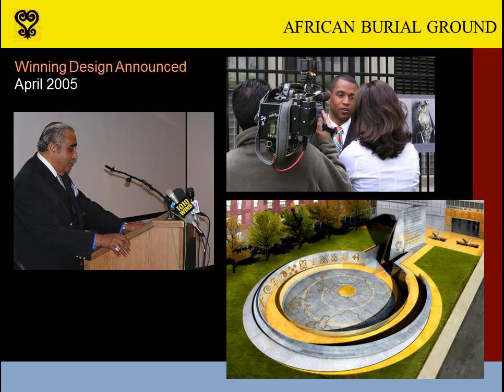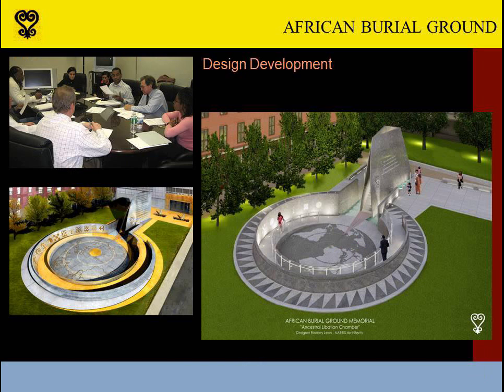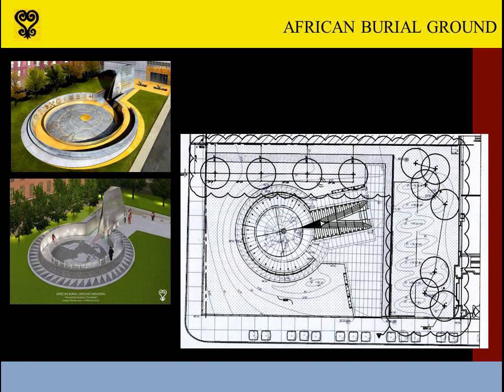The winning design was announced in April 2005 during a press conference held at the site. New York Congressman Charles Rangel, a longtime supporter of the memorial, spoke at the event, and winning designer Rodney Leon fielded questions about his Ancestral Libation Chamber. This was the design that had garnered the most support from public and professionals alike. Then began the longer than expected process of turning a schematic design into something buildable and enduring. Through more than a year of sometimes contentious meetings, we worked out the details of the memorial's construction and its message. Fine-tuning included reducing the memorial's size, adjusting its angle on the site, selecting two colors of granite to differentiate land and water on the central court's map, and improving visitor circulation.